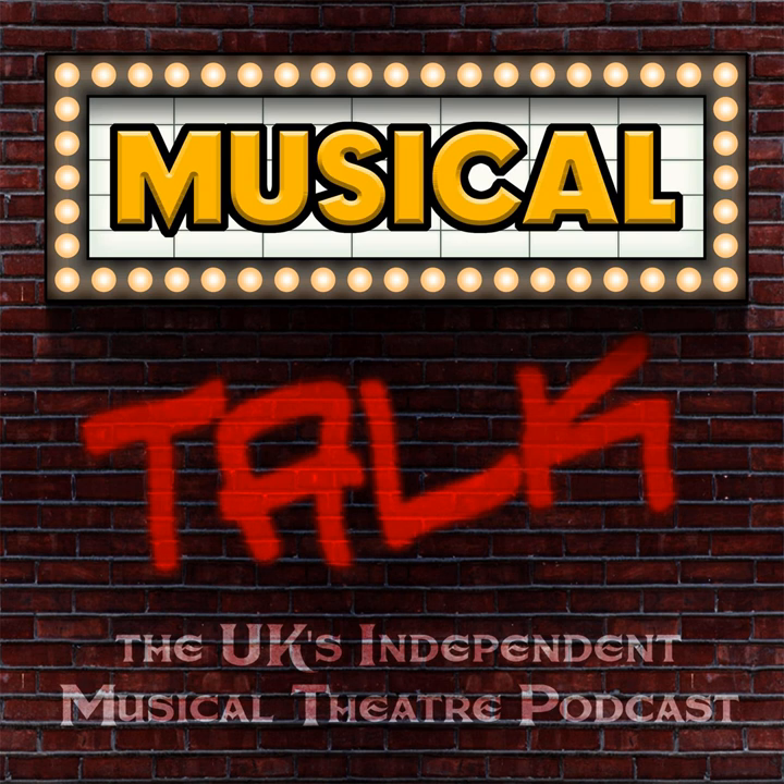Lots of exciting things coming up here on Musical Talk. I myself am looking forward to going to see Gypsy again - I'm very excited about seeing that again. But I'd like to talk a little bit about Princess Ida at the Finbra.